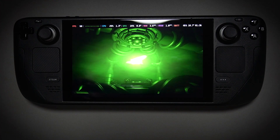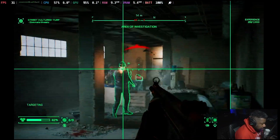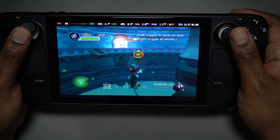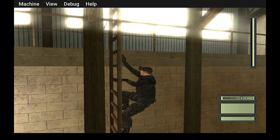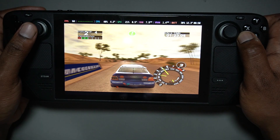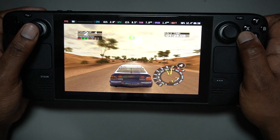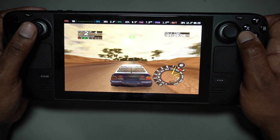The Steam Deck has been out for a while now and it's still one of the most powerful handhelds around. We already know it can handle triple-A games with ease, but today we're talking about emulation — more specifically, original Xbox emulation. I've had the Steam Deck for about a year now and I want to see what 2025 looks like for OG Xbox on this thing: what works, what doesn't work.